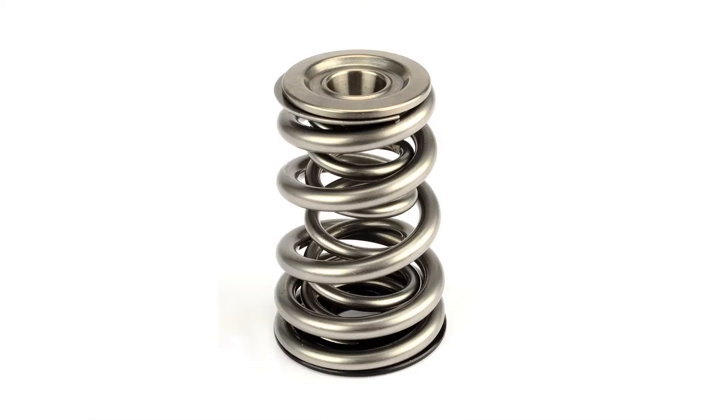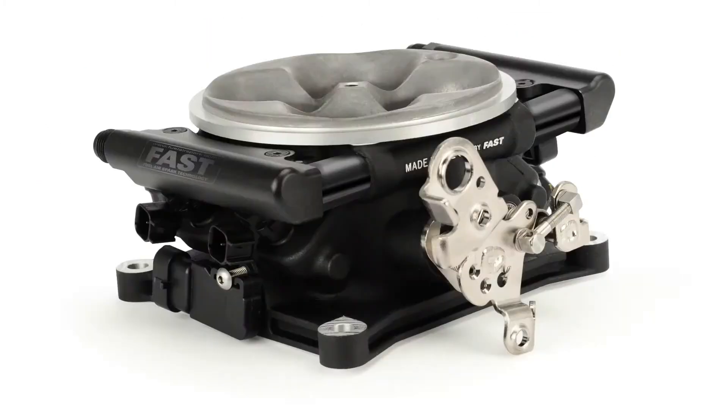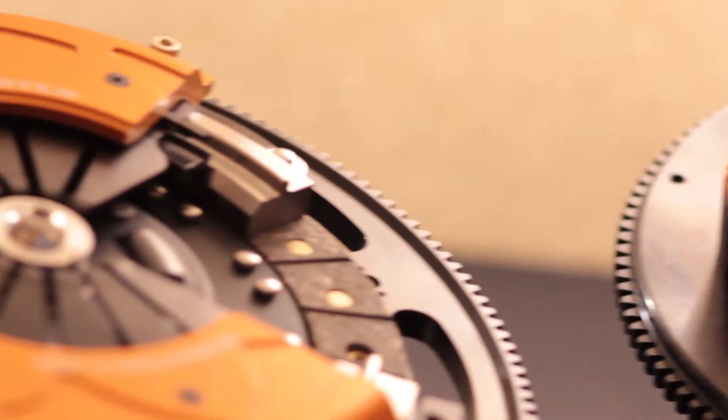Their 2015 product lineup is something to be admired, with 32 new product release announcements between all Comp Performance companies and 5 specific for TCI. Focusing in on TCI specifically, you can keep your eye out for a new transmission and torque converters, along with specialty parts for the new Mustang 5.0 Coyote engine.